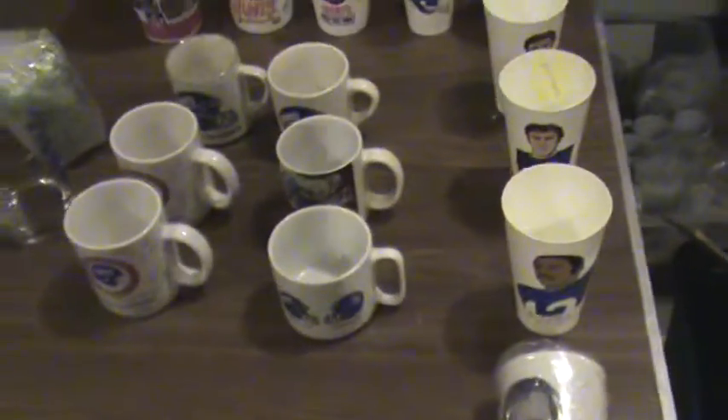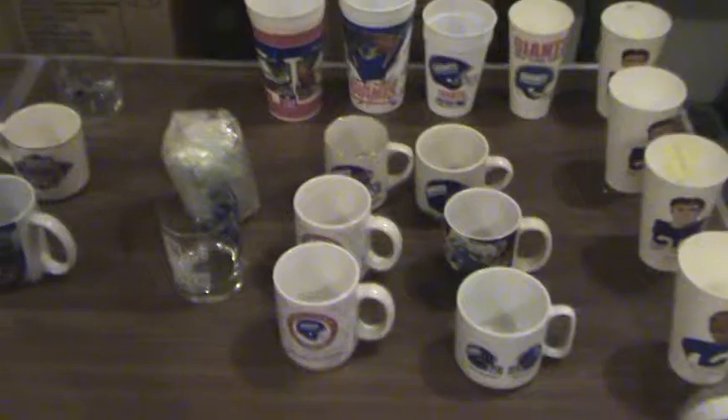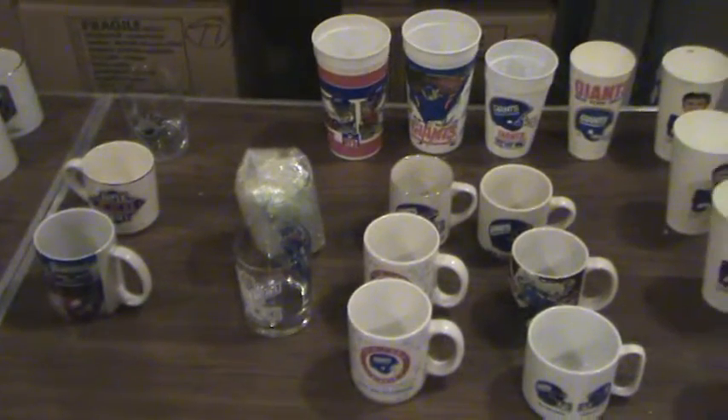Welcome back Giant Fans. We're on box number 89. We have it labeled Fragile Glass. We're going to put about 20 cups, coffee cups, and glasses into this box. Here's what's going to go in there — these are the items right here.